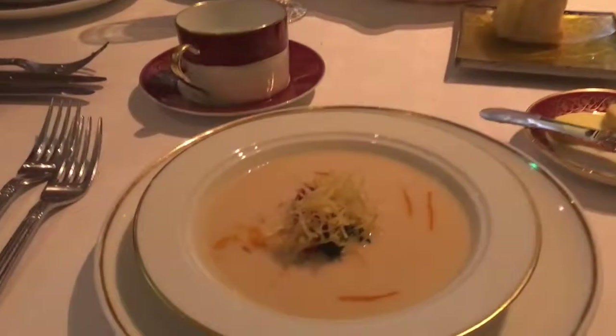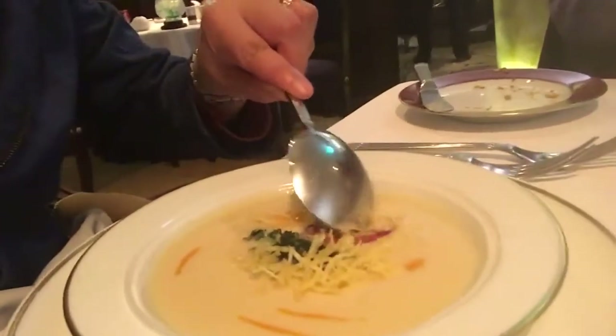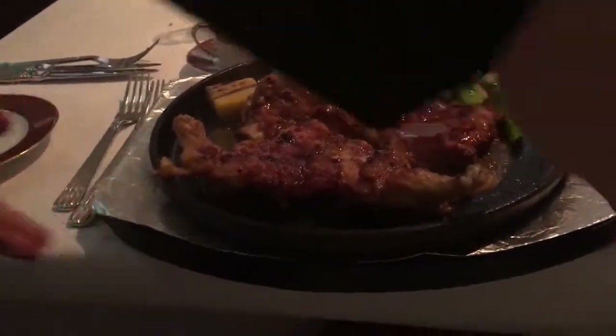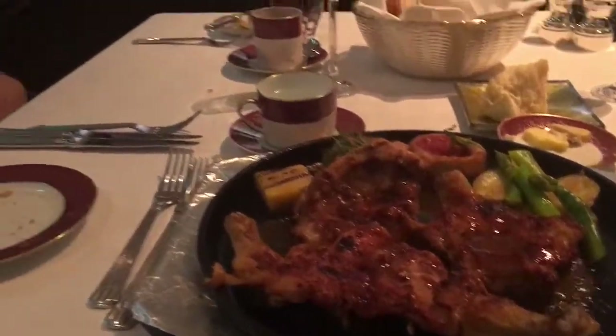This is our soup — Portuguese soup, truffle and chorizo. Let me try this one. My food is coming — so hot. Looks good. Yours is coming, it's over there.